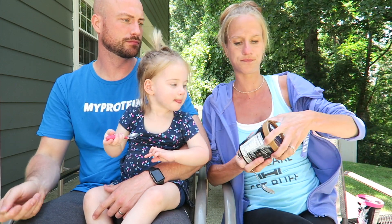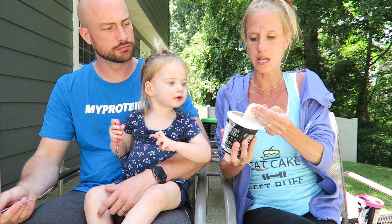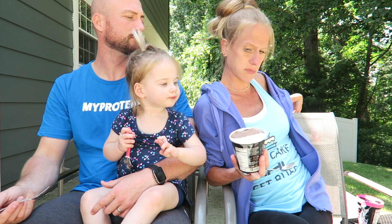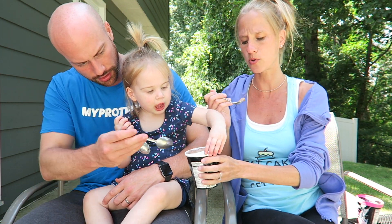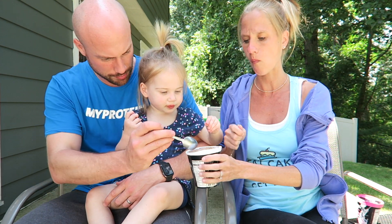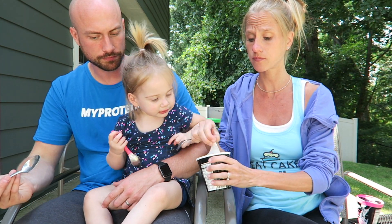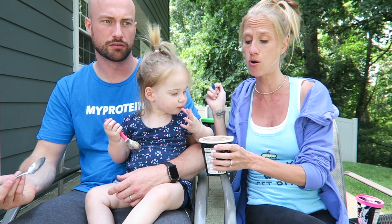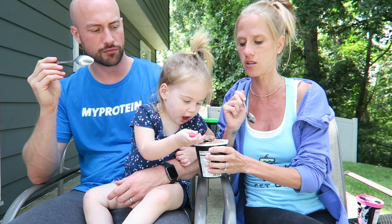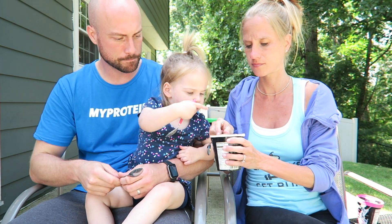All right, let's do Dutch chocolate. You guys know I am normally team vanilla but that was a fail. Go ahead and dig in. That's really good! When you compare this to the mocha you can really tell this is chocolate. I actually kind of like the mocha better — no, I like chocolate better.